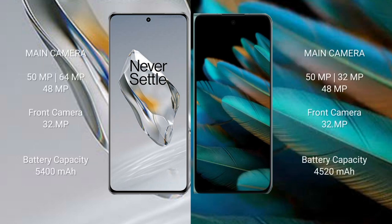OnePlus 12 features a triple rear camera setup: 50MP, 64MP, and 48MP, with a 32MP front camera. OPPO Find N2 features a triple rear camera setup: 50MP, 32MP, and 48MP, with a 32MP front camera. OnePlus 12 has a 5400mAh battery with 100W fast charging support. OPPO Find N2 has a 4520mAh battery with 67W fast charging support.